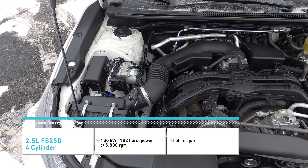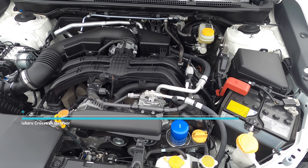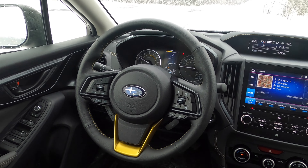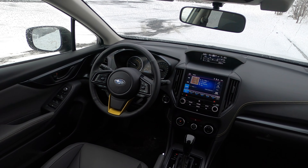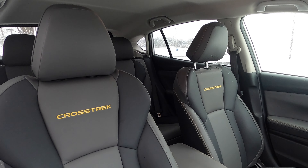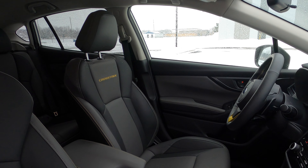This uses a 2.5-liter boxer engine, produces 182 horsepower and 176 pound-feet of torque — a little bit more powerful than the 2-liter engine that would come on this standard. On the inside, it's pretty much cookie-cutter when it comes to the Subarus we've featured before, especially compared to the Impreza. The only thing to note is we've got an 8-inch infotainment system with Apple CarPlay and Android Auto, a six-speaker basic audio system, leatherette seating throughout, front heated seats, and a heated steering wheel.